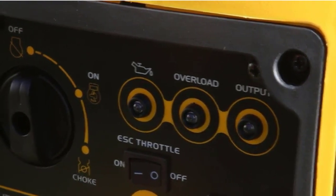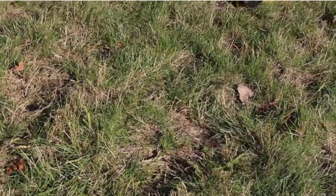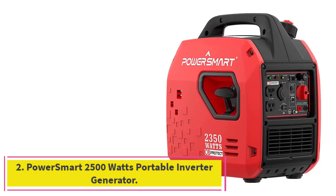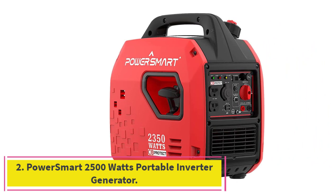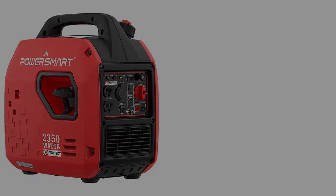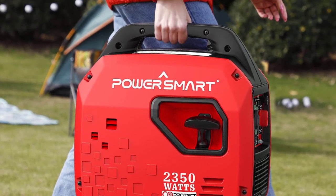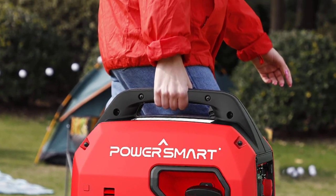Since bringing it on my trips, I haven't had a single performance issue with this inverter generator. At number 2: the PowerSmart 2500W Portable Inverter Generator. Our next option comes with a stellar reputation among the RVing community.